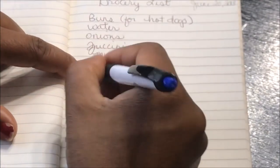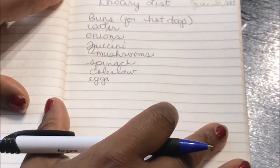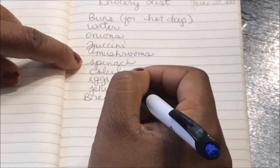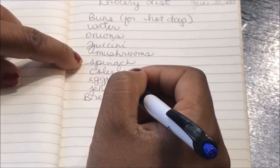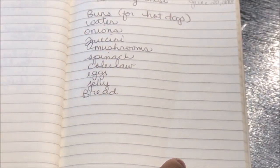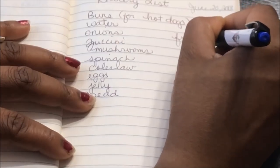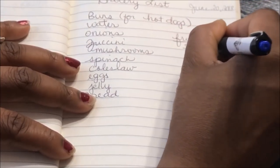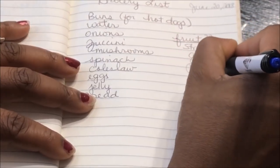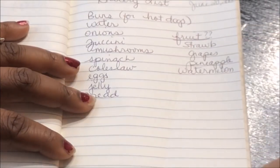Eggs — we don't have any eggs and we did eat quite a few last week. The kids suggest jelly, bread, and sandwich meat — we actually have sandwich meat in the freezer so we can pull that out. For fruit, we'll get whatever is on sale: possibly strawberries, grapes, pineapple. I did see watermelon for cheap so we may get that since we do like watermelon.